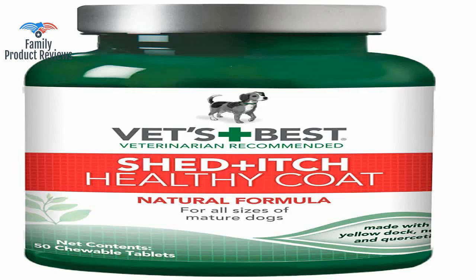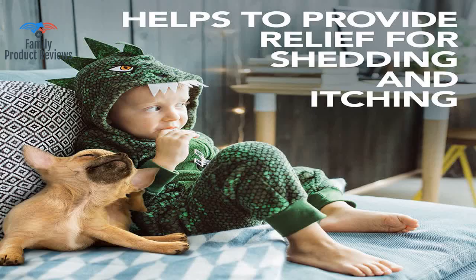Love this product. Took about three weeks to be effective. My lab's coat looks better, a lot less shedding, and no dry skin or itching.